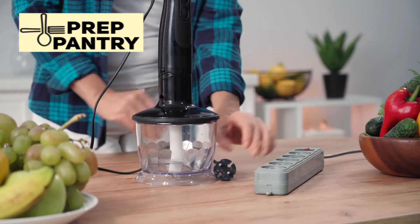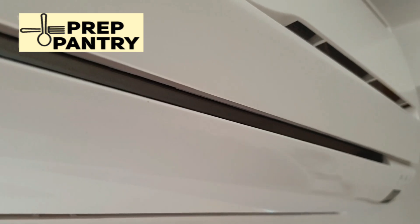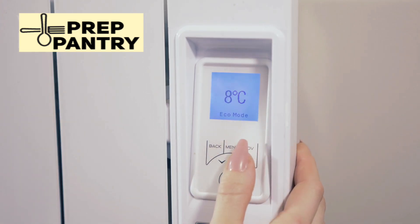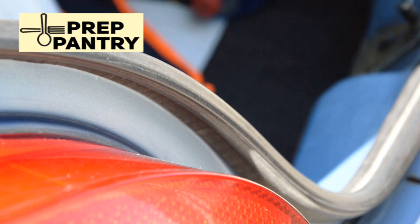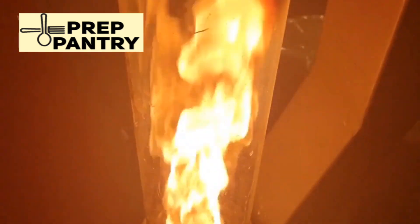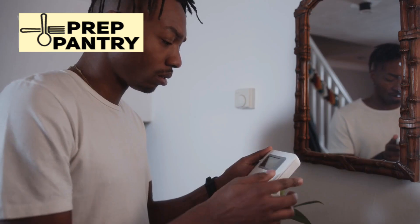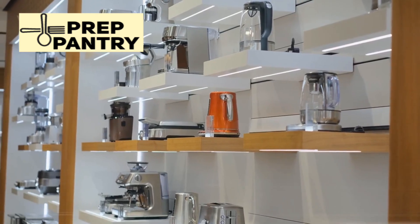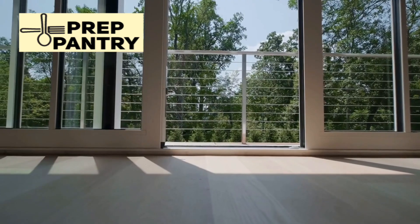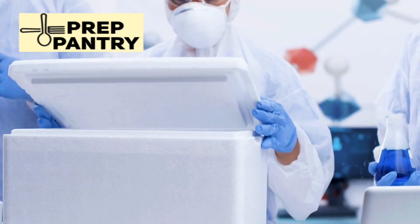When does your fridge actually use that rated maximum power? There are really only a few scenarios. First, when you initially plug it in and it has to cool down from room temperature — this is the most power-intensive period, and it might last a few hours. Second, after you've left the doors open for a long time, maybe while cleaning or reorganizing. Third, during extremely hot weather when the ambient temperature is very high and the fridge has to work harder to maintain its internal temperature. But in normal operation, in a typical household environment, with normal door opening and closing, your fridge is nowhere near its maximum power draw most of the time.